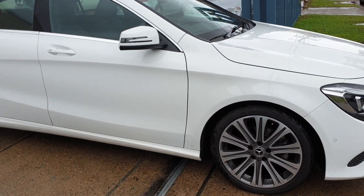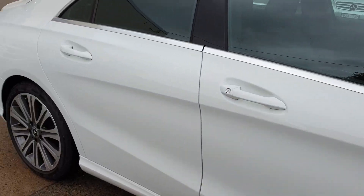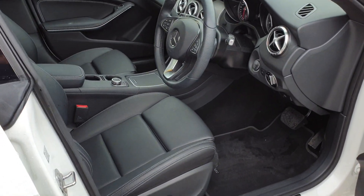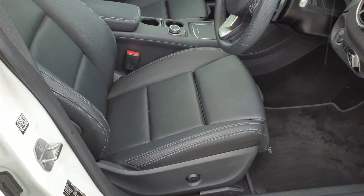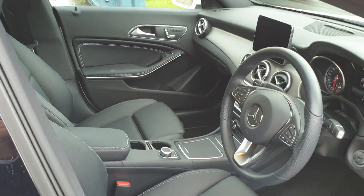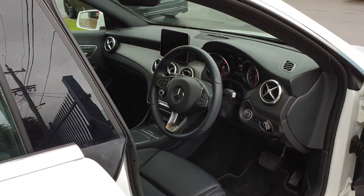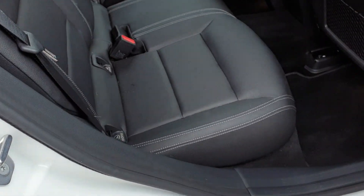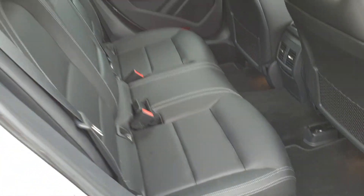It's in alabaster white with black leather interior. It's got some fabulous options and features and it's only traveled 6,000 kilometers. The reason she's getting rid of it is she's been given a company car, so it's got to go. It's beautiful inside — it's got that lovely white stitching in the leather seats.